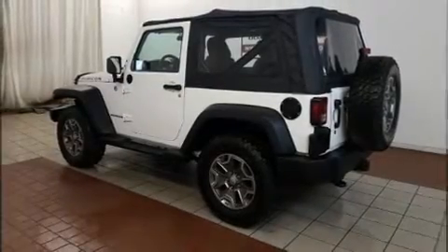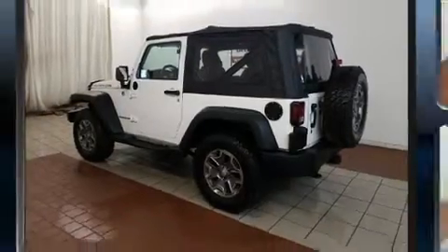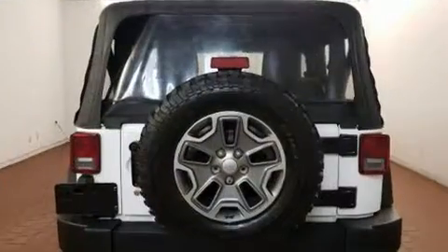Familiarize yourself with a 2013 Jeep Wrangler. With just over 35,000 miles on the odometer, this compact SUV hits the mark with consumers demanding economical versatility.